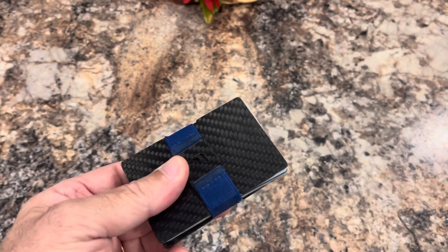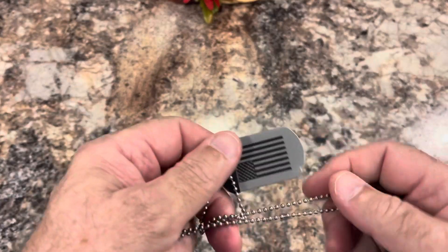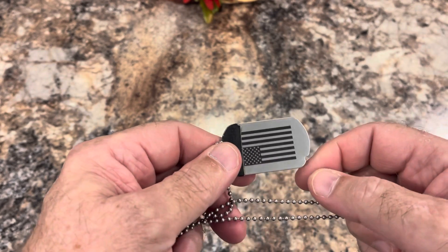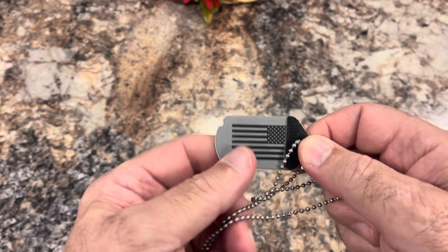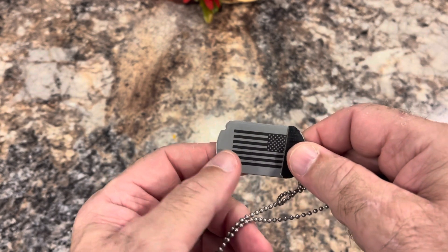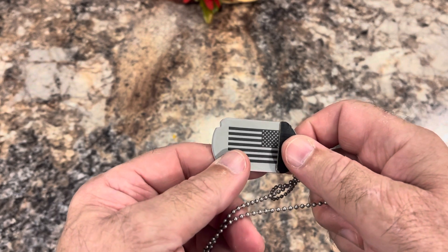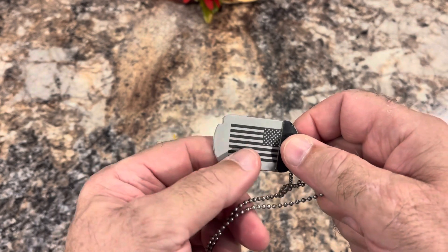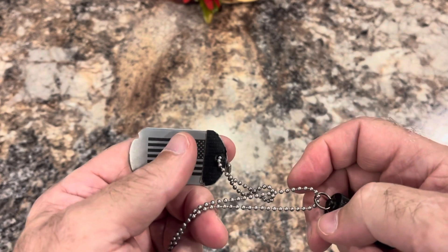I carry a simple wallet that fits in my front pocket. I also carry a dog tag. On the other side of the dog tag is contact information in case somebody finds me along the side of the road — there's enough information to give somebody my name and how to get me help.